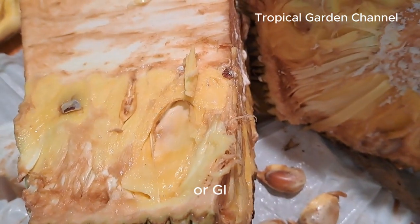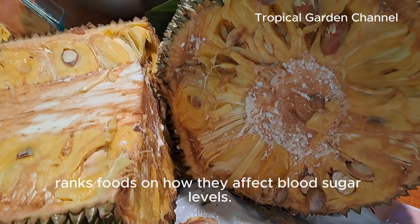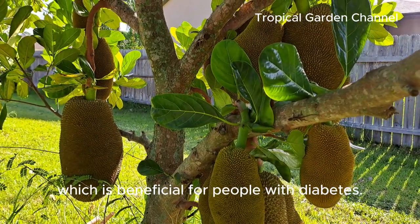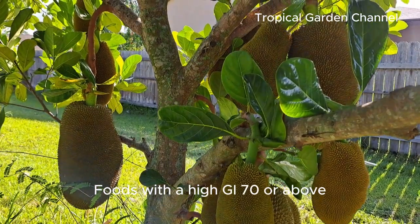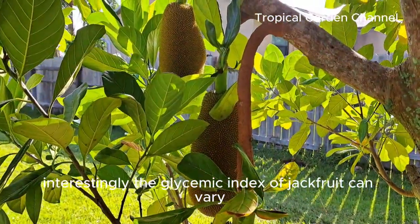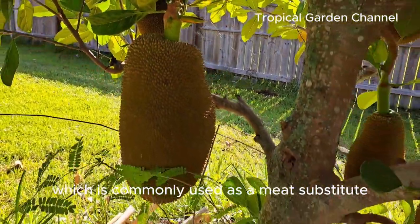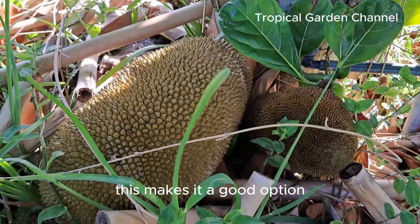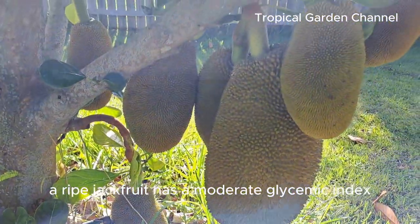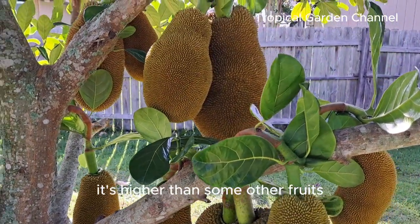Now let's talk about the glycemic index, or GI, which is a critical factor when it comes to managing diabetes. The GI ranks foods on how they affect blood sugar levels. Foods with a low GI of 55 or below release sugar more slowly into the bloodstream, which is beneficial for people with diabetes. Foods with a high GI of 70 or above cause a rapid spike in blood sugar, which can be harmful. Interestingly, jackfruit's GI varies depending on how it's prepared. Unripe jackfruit has a relatively low GI of around 50 to 60, making it a good option for managing blood sugar. Ripe jackfruit has a moderate GI of around 60 to 70, which is higher than some other fruits like apples or berries, though still manageable with proper portion control.